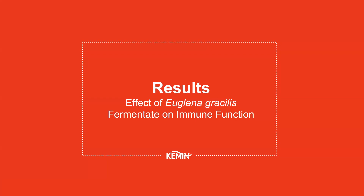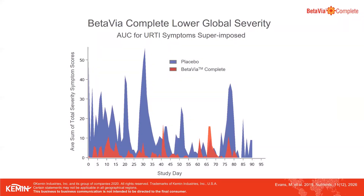Now we will look into the results from this clinical study. This graph shows the underlying mean data for global severity, which reflects the presence of symptoms along with their severity. The placebo group is represented by blue and BetaVioComplete is red. The value on each day represents the average sum of severity scores of the group. The effect of BetaVioComplete is clearly seen — the BetaVioComplete group had far lower symptom severity scores throughout the study.